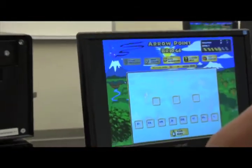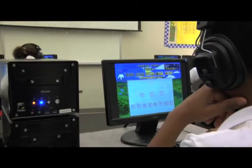Brainware is challenging but it's fun. The kids feel like they are playing a video game at home and they want to pass the levels. They are very enthused about passing the levels. The students look forward to coming and doing Brainware.